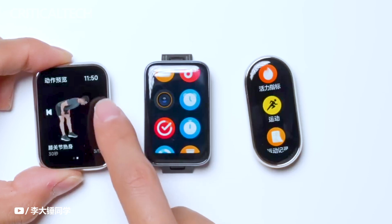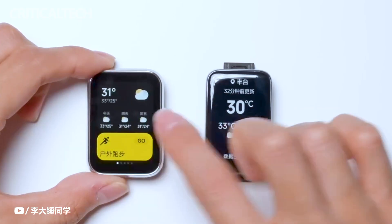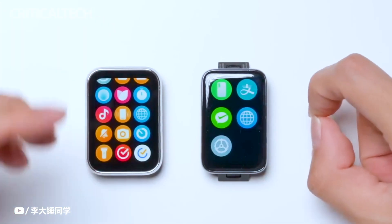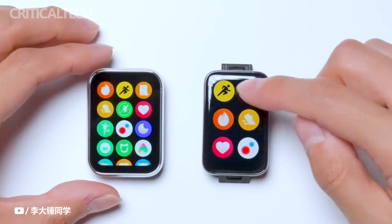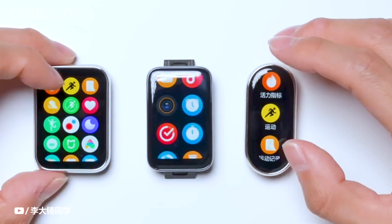The Smart Band 8 Pro isn't just about aesthetics, though. It offers a host of functionalities developed to enhance user experience. Customizable widgets on the home screen provide quick access to frequently used features, and the Portrait Watch Face feature allows users to personalize their display further. Additionally, the device is water-resistant up to 5 meters, making it suitable for various activities and environments.